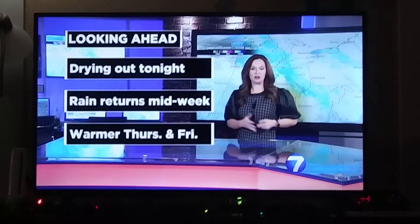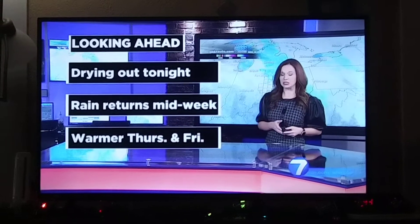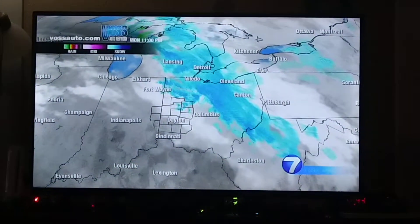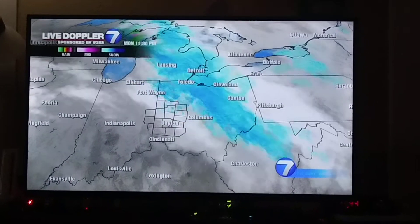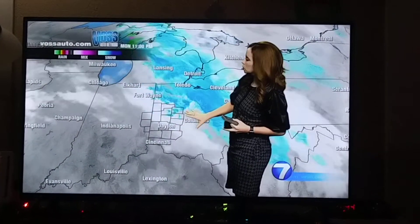Looking ahead for the next few days, we're going to dry out for tonight. Rain returns for the middle of the week — Wednesday is going to be a pretty soggy afternoon, though it's brief. Then as we get into Thursday and Friday, we dry out and warmer weather moves back in. On Long Doppler 7 radar and satellite imagery, there is a little bit of snowfall activity skimming through the far northeastern part of our viewing area.